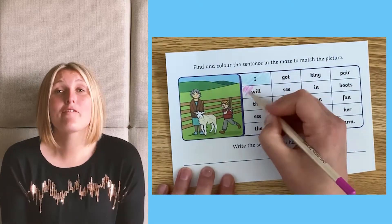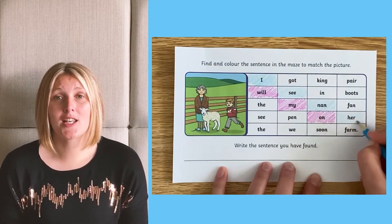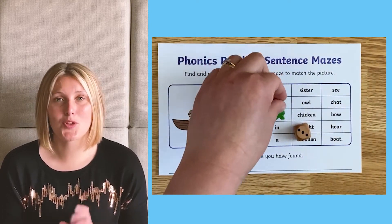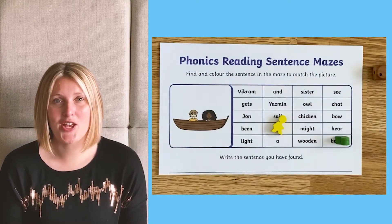This would be a fun pair activity as well. The children could each have a different colour and take it in turns to find the word. Or you could make it into a game with a dice with numbers one to three and two counters, and it's a race to who can get to the end of a sentence first.